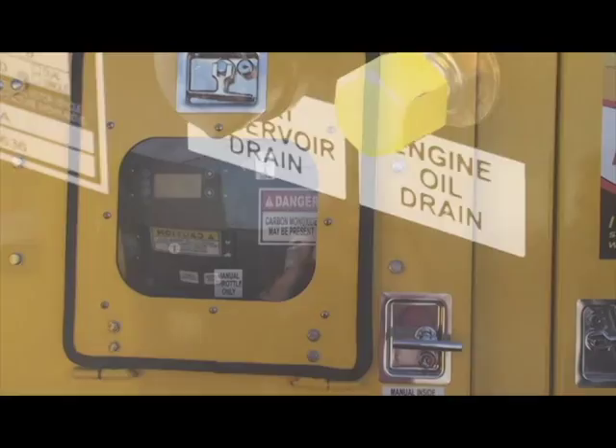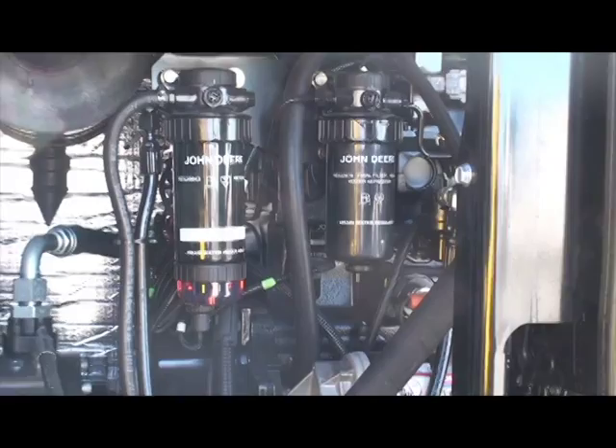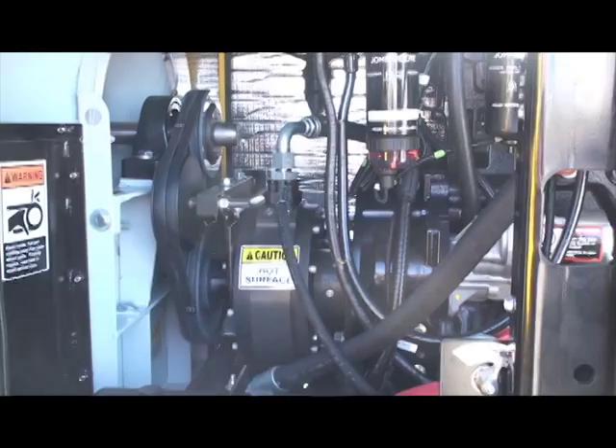As we look inside the unit, please note the way the master controller swings out of the way on the 700,000 and the 1.2 million BTU units. This allows for easy access to the heat plate, and all functions and services are up and accessible.